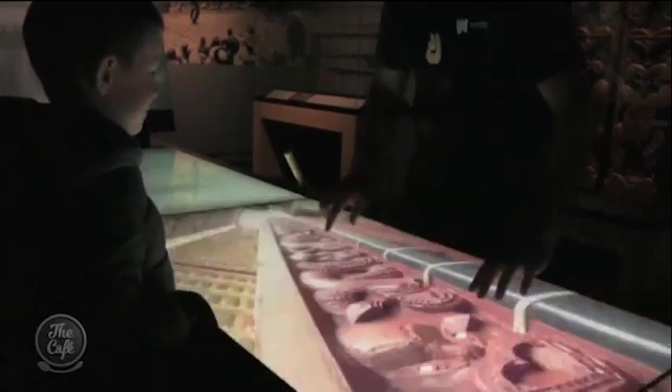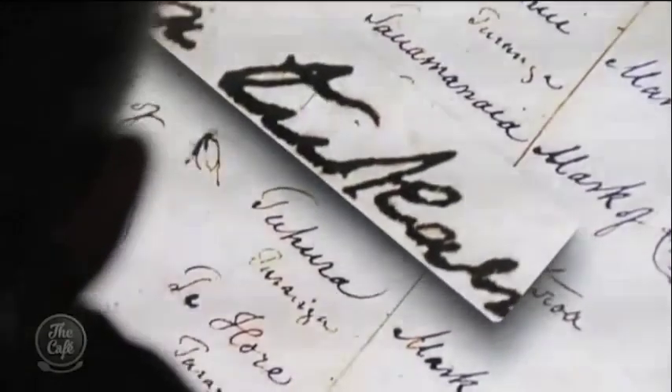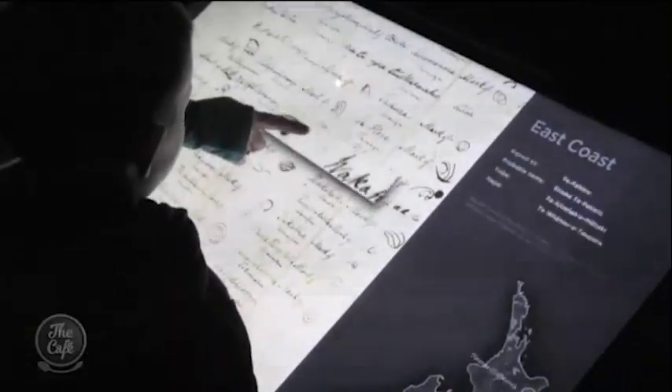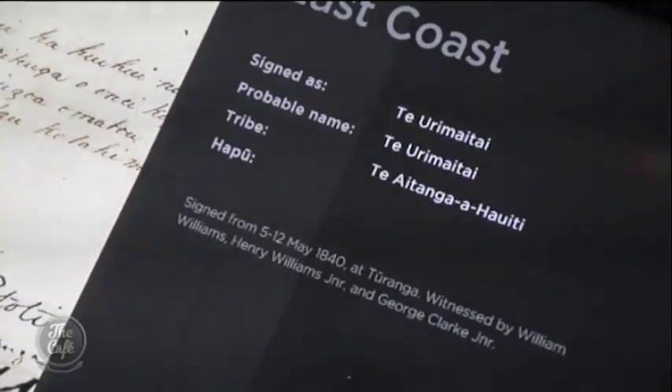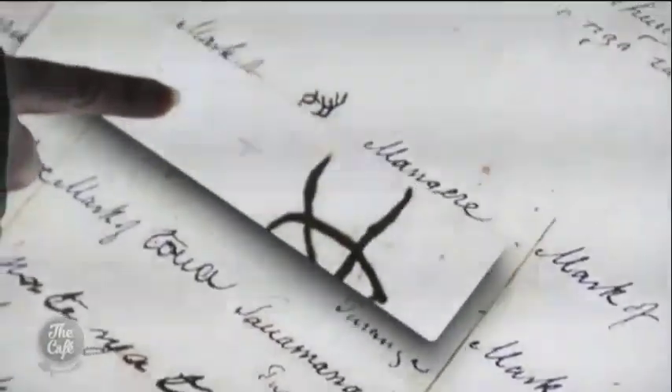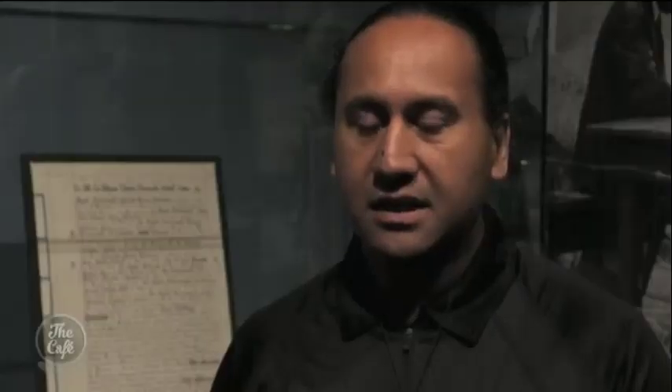What younger visitors know well is TV screens, tablets, interactive stuff, and touch screens, so we've incorporated that into the overall experience to capture that audience as well. Get up close to the Treaty of Waitangi using a state-of-the-art interactive display. All the rangatira names are on this particular screen, which you can magnify to find their mark, where they signed it, what place, what date, and their tribal affiliations.